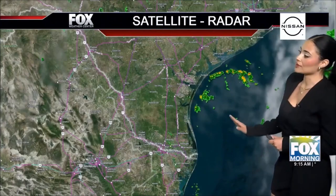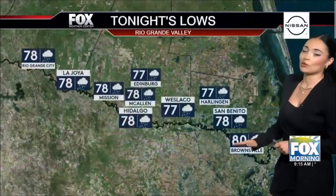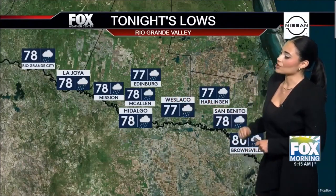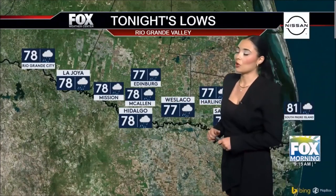This is not the bigger picture of what we have right now — this is what it currently looks like — but soon we will get that rain coming in, especially for tonight. Edinburgh at 76, also Wessico, Harlingen, McAllen, Hidalgo, Mission, La Jolla, and Rio Grande City at 78 with those showers coming in. Brownsville at 80 degrees and South Padre Island at 81.